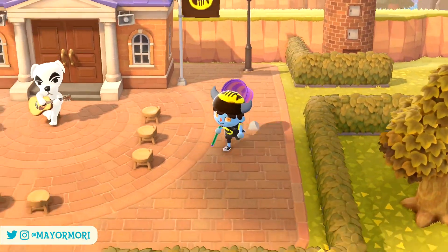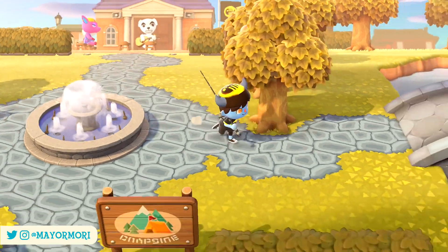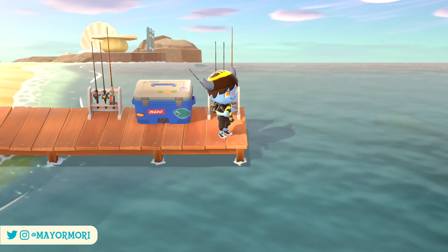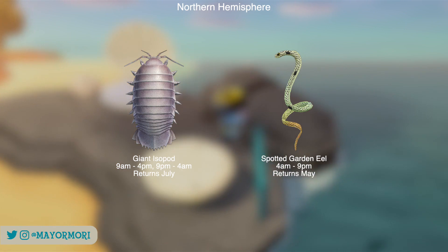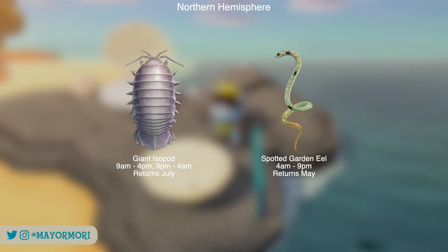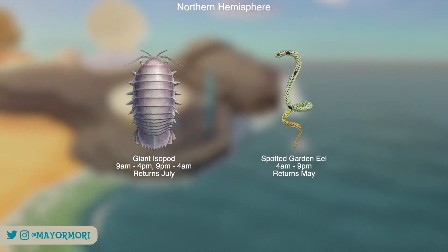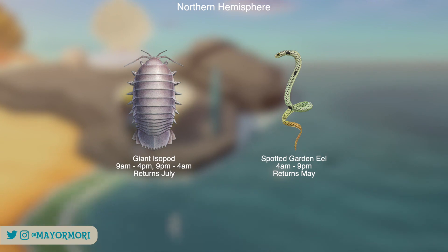That's pretty much all the fish leaving both hemispheres, leaving us with just the Deep Sea creatures, which is always a super easy category as hardly any of them disappear. Deep Sea creatures are probably the most difficult to determine as they spawn less frequently than other critters and you can't really scare them away to force new ones to spawn. In the Northern Hemisphere we have the Giant Isopod, which is very rare, and the Spotted Garden Eel, which is super common. The Giant Isopod moves pretty fast with a medium shadow and is out twice a day between 9am and 4pm and 9pm and 4am. It won't be returning until July next year, so double check whether you need to catch one. The Spotted Garden Eel will return in May, but they're so common you've probably already got one.